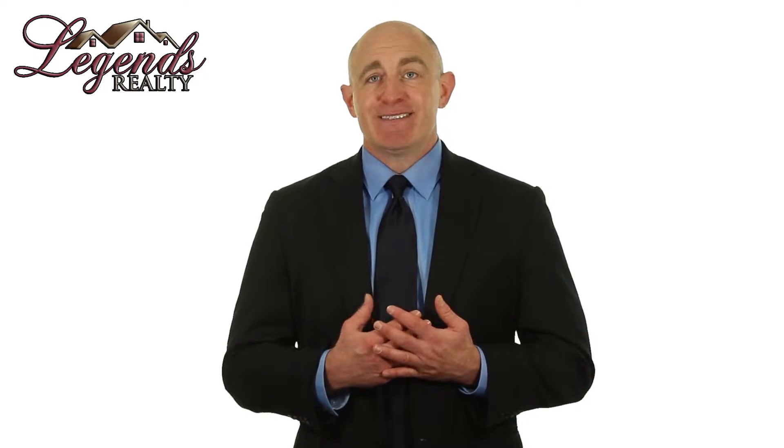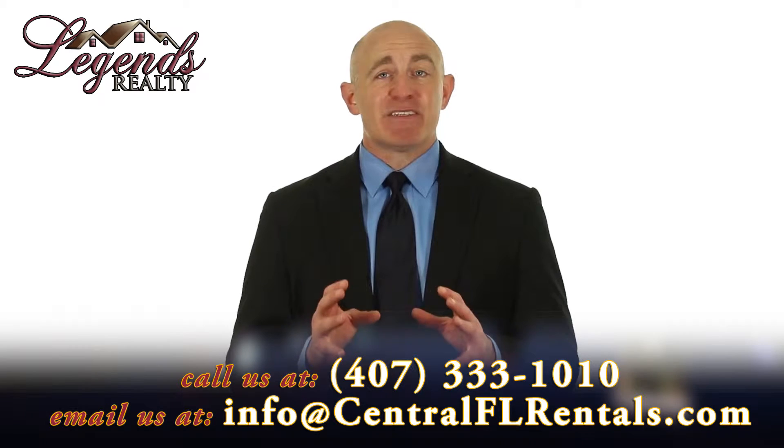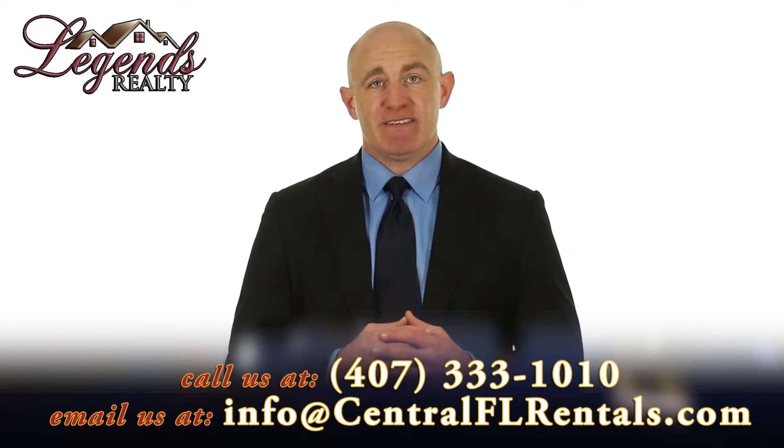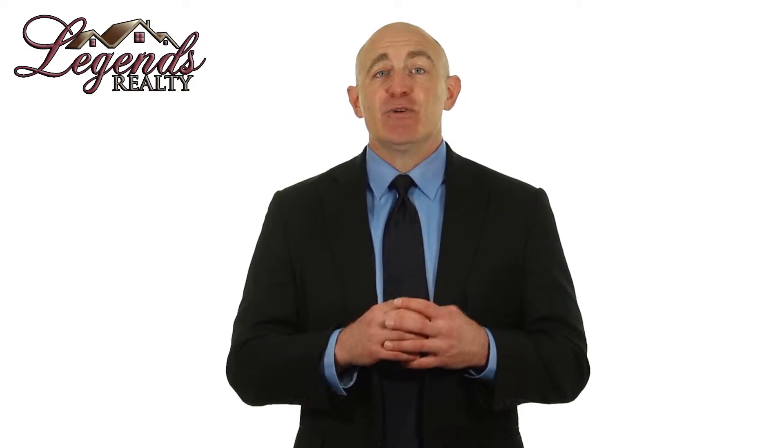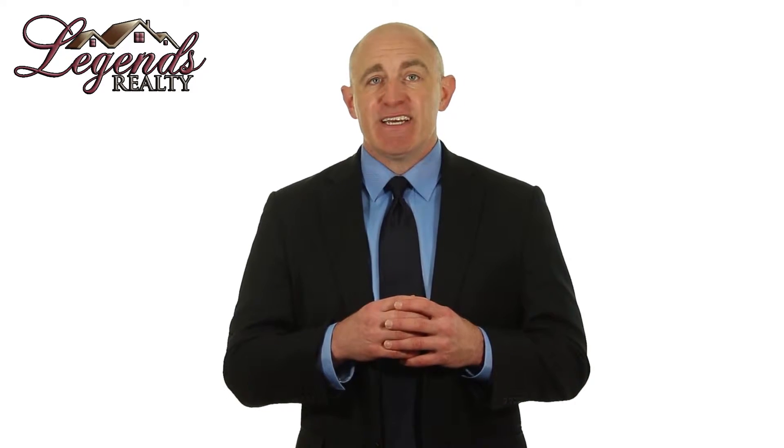Bad tenants — poor tenant selection can be a major mistake. Signing a lease with a bad tenant can lead to a series of problems that may be time-consuming and expensive. Screen all your applicants carefully. Professional property managers have the resources and knowledge available to do a thorough tenant screening, so if you don't feel prepared to do careful and rigorous background checks, get some help.